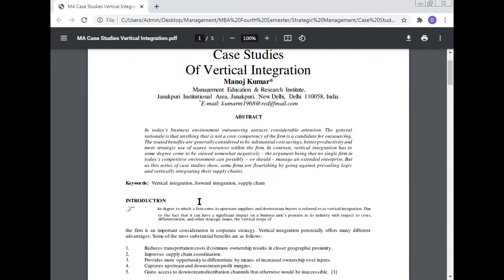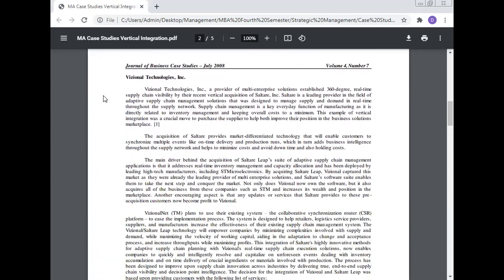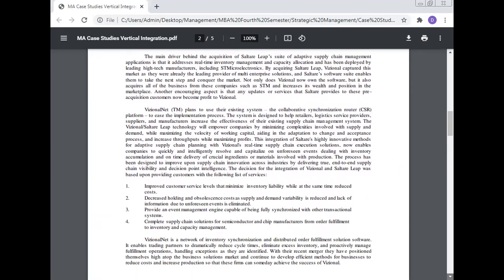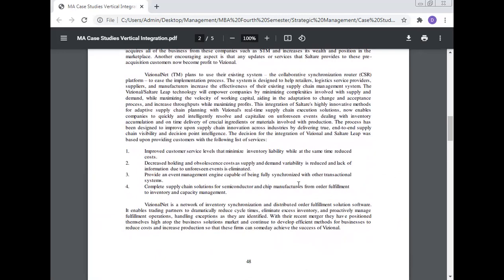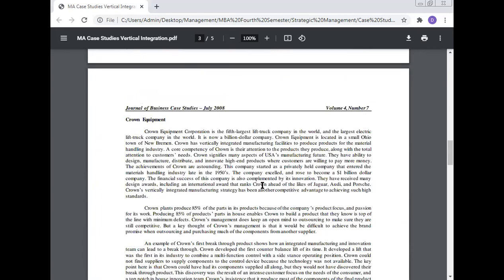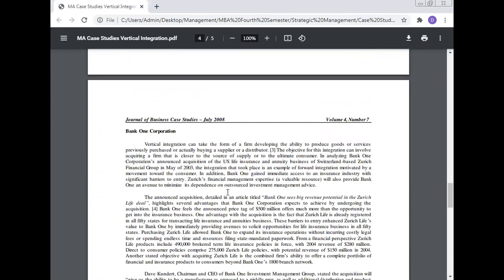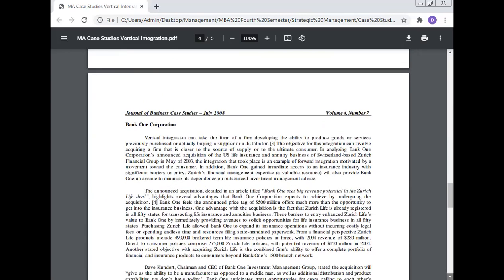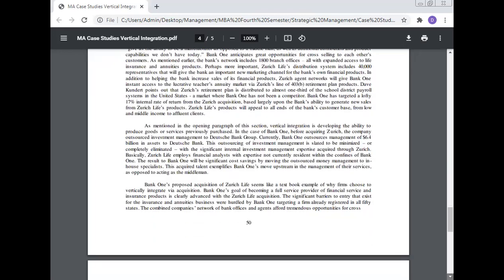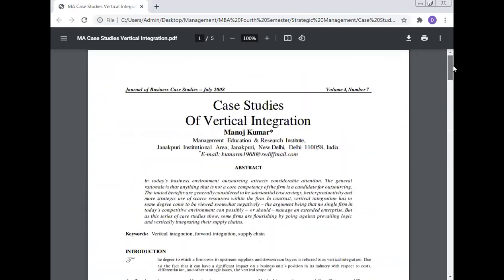In this case study, we have discussed vertical integration, the benefits of vertical integration, and the vertical integration of visual technology. The benefits of vertical integration have been reviewed, along with the vertical integration at Crown Equipment and Bank One Corporation. The conclusion has been presented in this lecture.